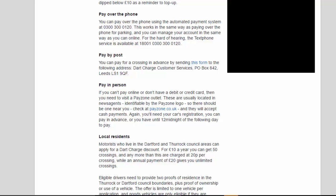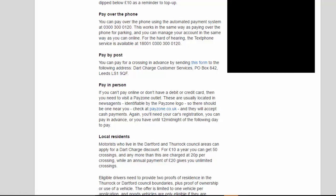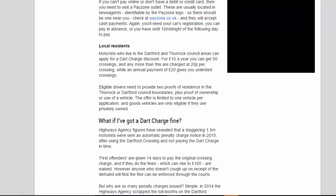Pay by post: you can pay for a crossing in advance by sending the relevant form to Dart Charge Customer Services, PO Box 842, Leeds, LS1 9QF. Pay in person: if you can't pay online or don't have a debit or credit card, you need to visit a Payzone outlet. These are usually located in newsagents, identifiable by the Payzone logo — check at payzone.co.uk. They accept cash payments, and again you'll need your car's registration. You can pay in advance or you have until midnight of the following day to pay.